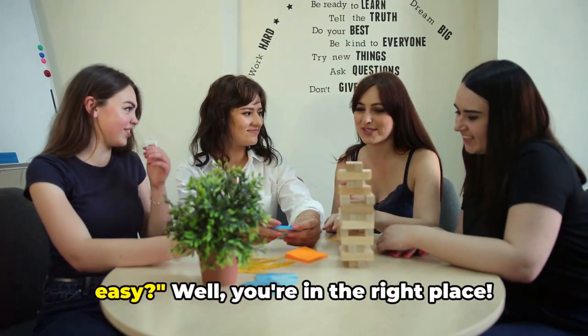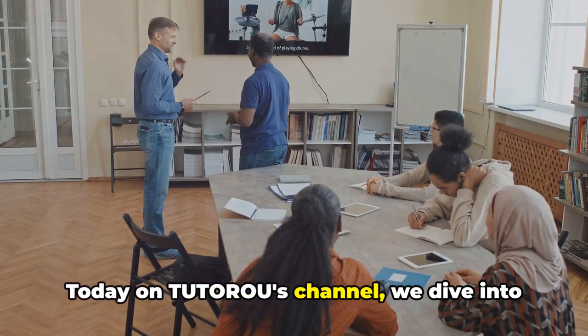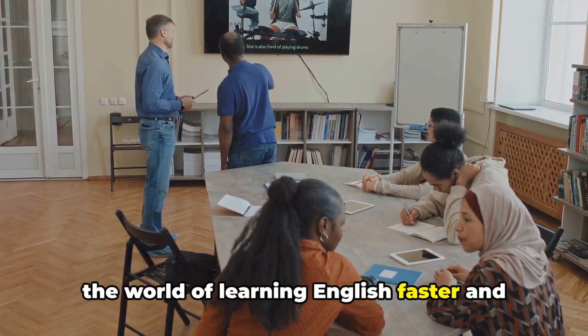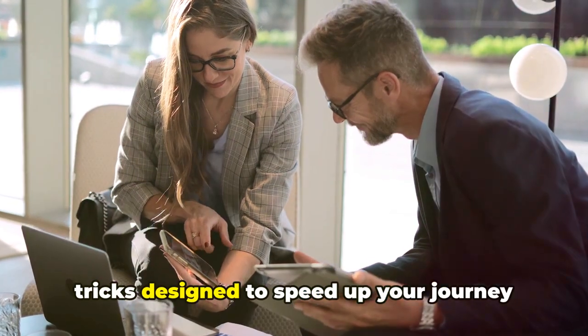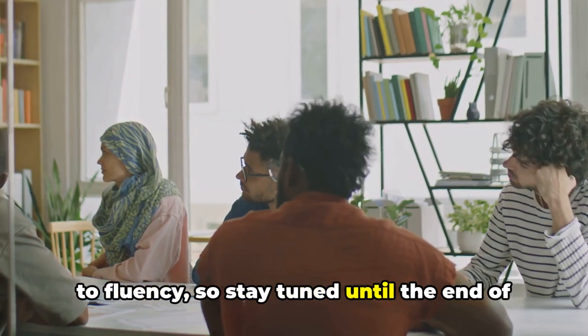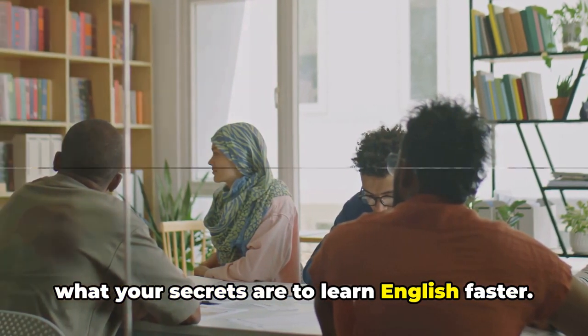Do you want to learn English fast and easy? Well, you're in the right place. Today on Tutoroo's channel, we dive into the world of learning English faster and more accurately. We'll be sharing a variety of tips and tricks designed to speed up your journey to fluency, so stay tuned until the end of the video and let us know in the comments what your secrets are to learn English faster.